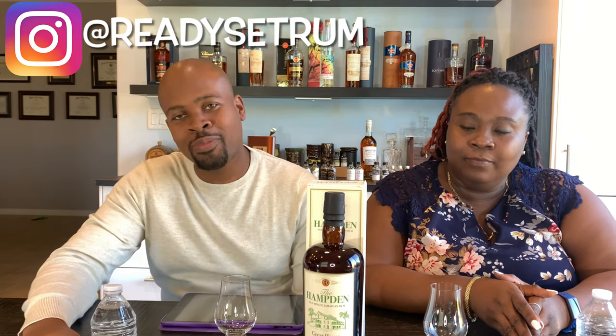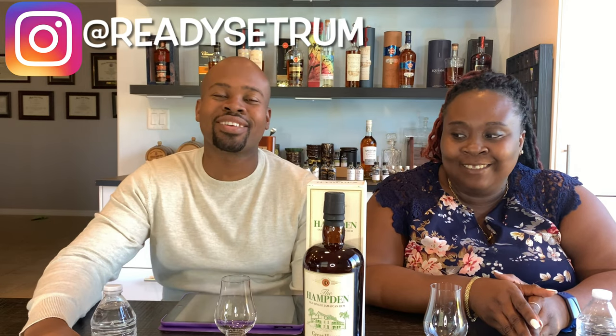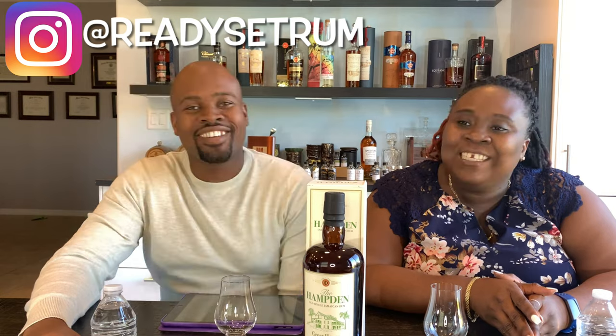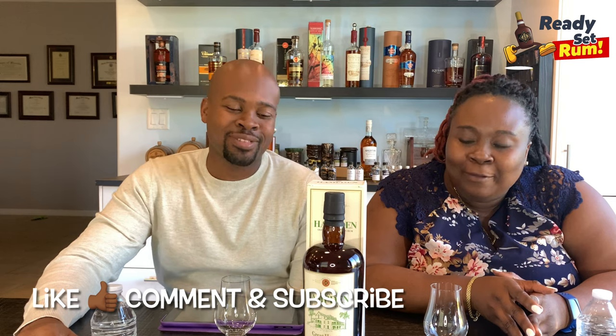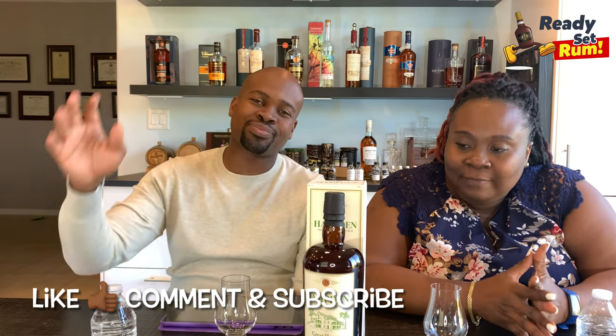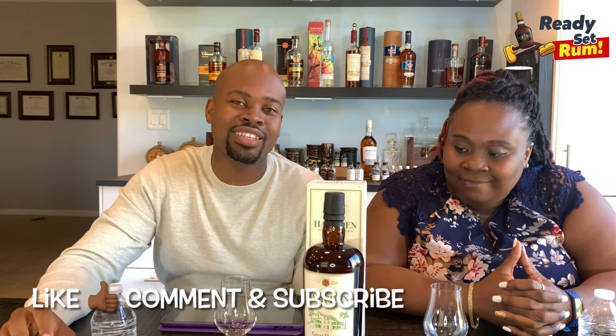Welcome back rum lovers, I'm Jamie from Ready Set Rum, and I have my special guest, rum industry expert Miss Moya Lambert. Moya is a veteran in the game — 16 years working in the rum industry across five different countries. Today we have the Hamden Great House 2020 release.